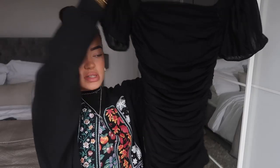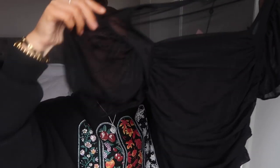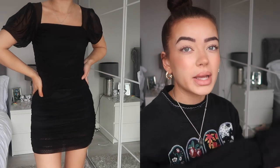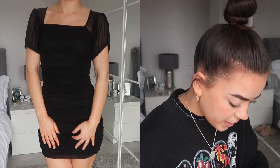Finally, the last item: a mesh puff sleeve mini dress — a classic little black dress. It's a ruched mini dress, which is my favourite kind; ruched dresses are so flattering. It has mesh at the top with mesh puffy sleeves and a square neckline. This would look great with heels for a dressed-up look, or with chunky trainers for something more casual. I got this in a size eight.